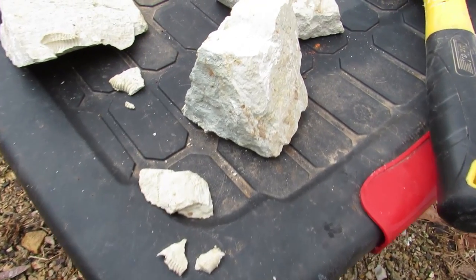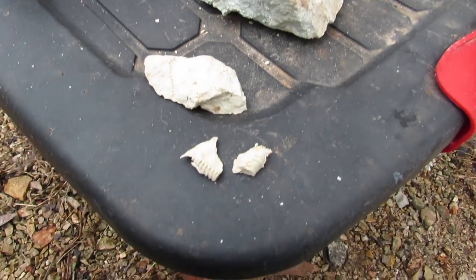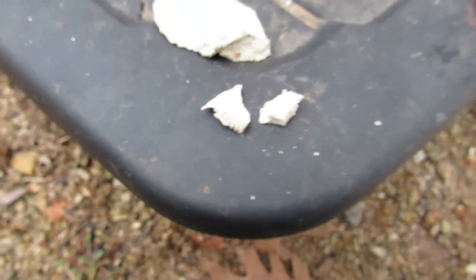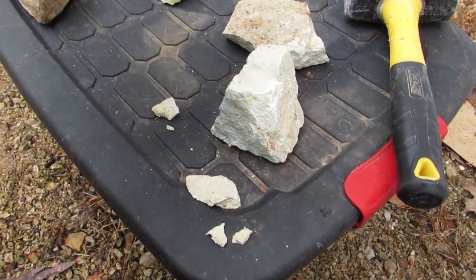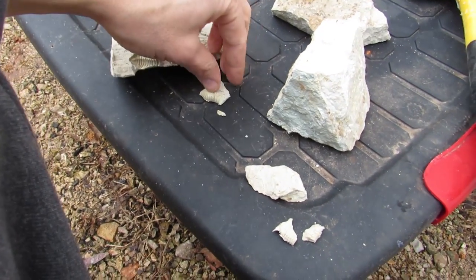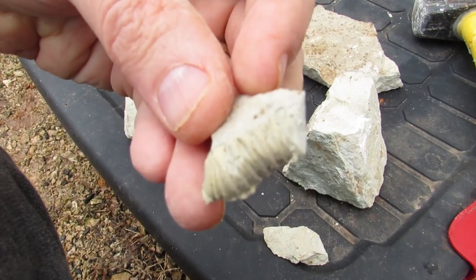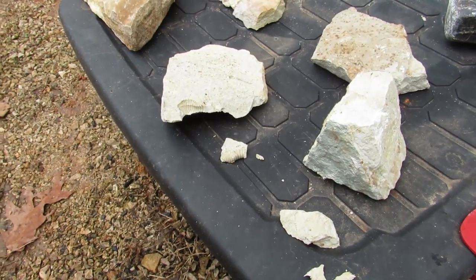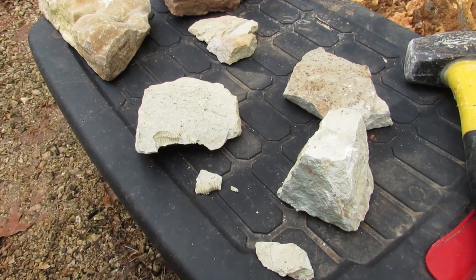That could have went better. Kesh is upset — the trilobite kind of got broken into pieces. But oh well, that's how it goes sometimes. We'll be back to that spot. I think this one turned out pretty cool, so I'll let Kesh have it if he can find happiness again. We will definitely be back to this spot with Jeff — make sure you check out his channel. He found an absolutely amazing one, a couple of them actually.